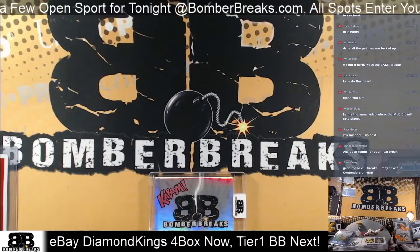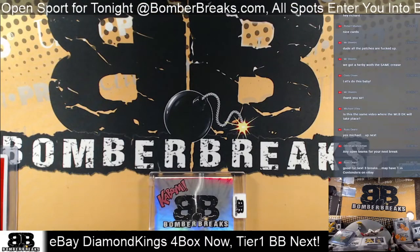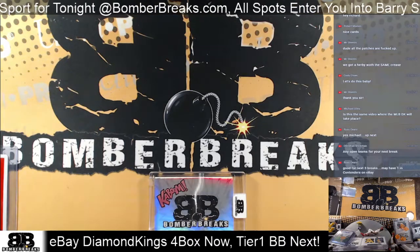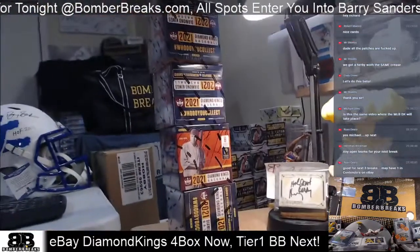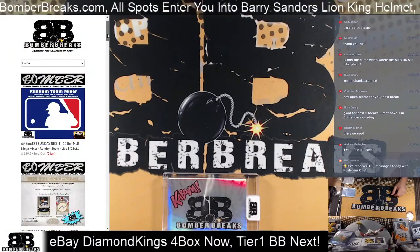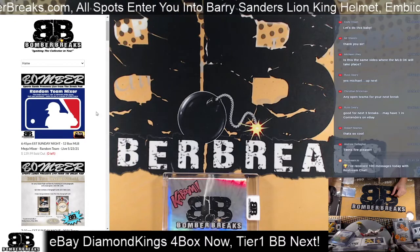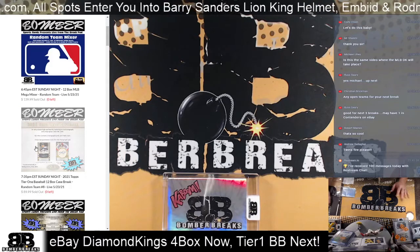All right guys, it is time for our first look at Diamond Kings baseball here at BomberBreaks.com. Our eBay store is BSC-Chris, that stands for Bomber Sports Cards — we are Bomber Breaks. Welcome guys, check out our website BomberBreaks.com, that's where we do most of our breaks. If you're new or newer to us, you probably checked out that eBay message — lots of different ways to connect with us.